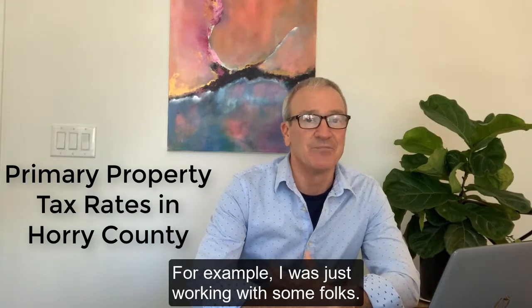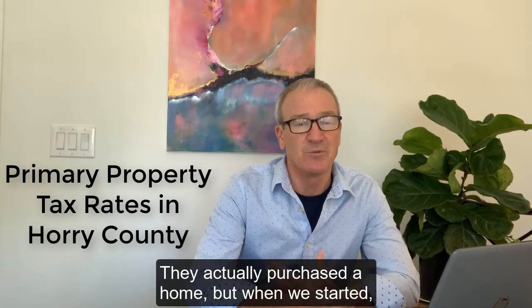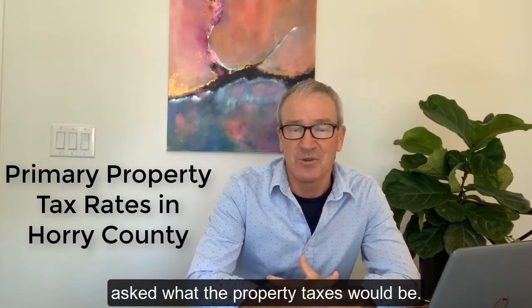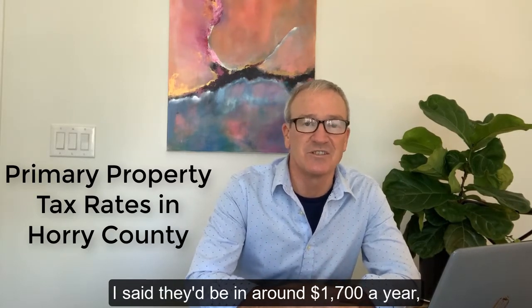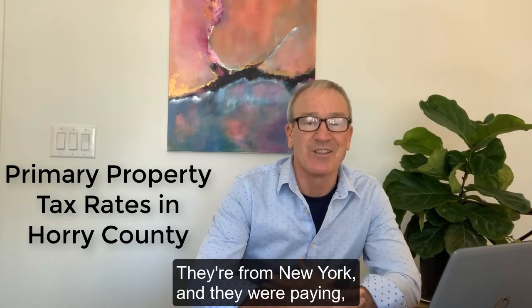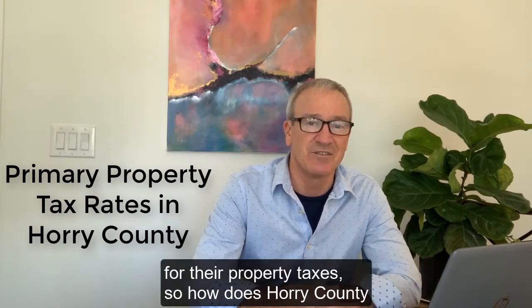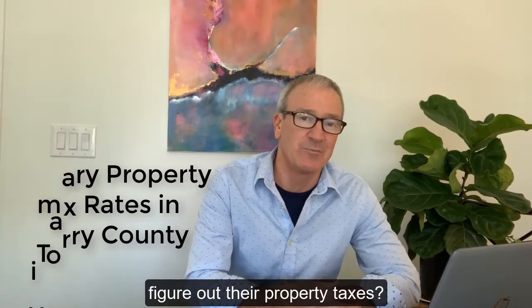For example, I was just working with some folks — they actually purchased a home — but when we started, they were looking in the $500,000 range and asked what the property taxes would be. I said they'd be around $1,700 a year, and they're like, 'A year?' They're from New York and they were paying around $14,000 a year for their property taxes. So how does Horry County figure out their property taxes?